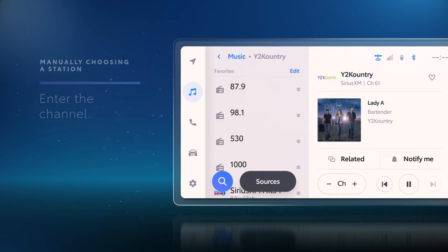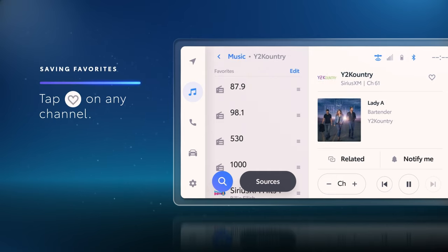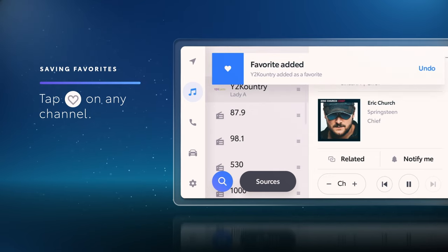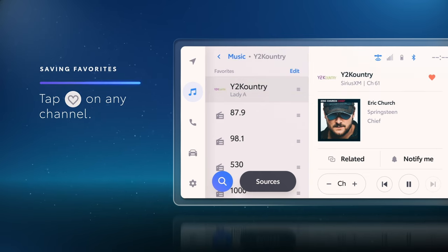You can also save SiriusXM channels to the General Favorites section. Just tap the heart icon on any channel. Plus, if you have the Tune Start feature enabled, favorited channels will begin at the start of the song when they're selected.